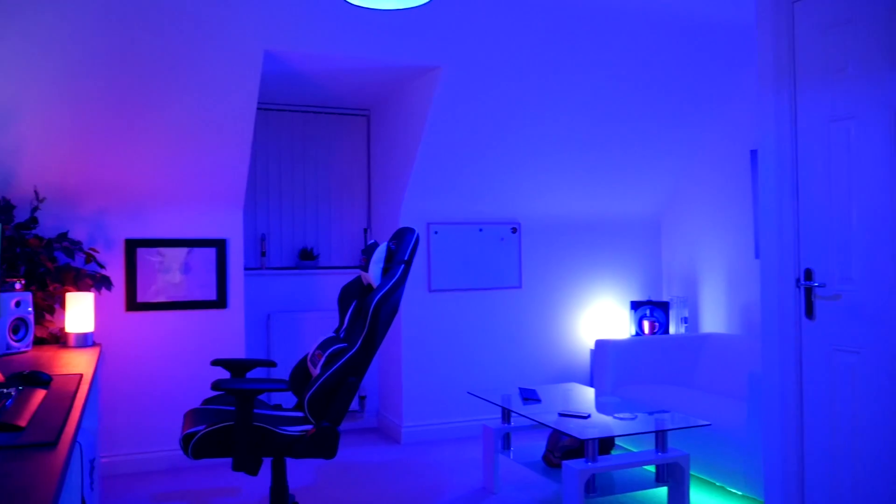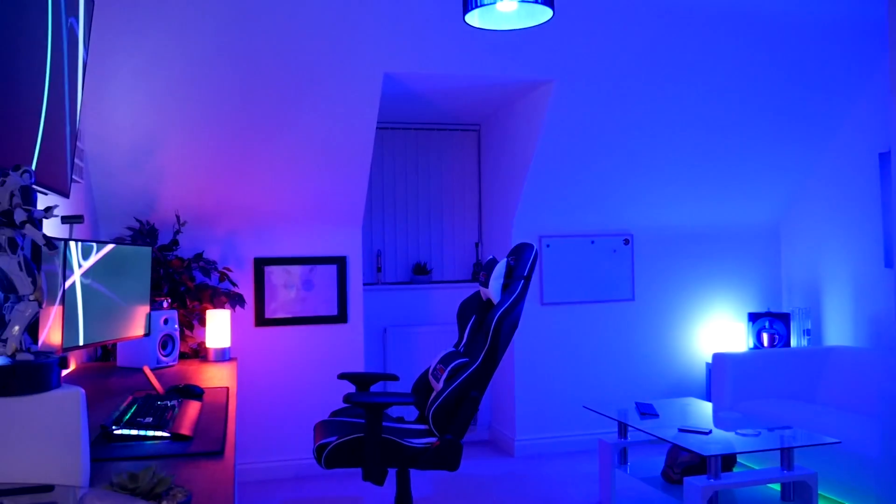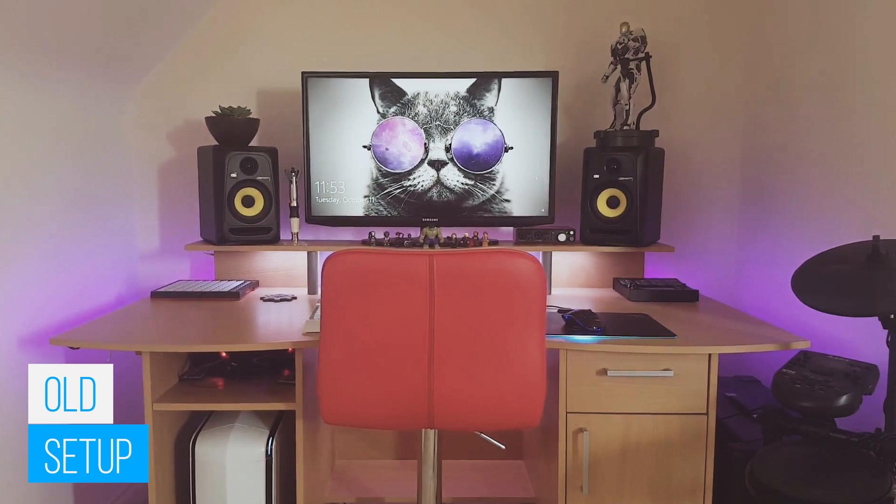Now here are the cons. The first is space — you need a lot of it. I had to move my whole setup from an alcove to the biggest wall in my room because the monitors just wouldn't fit. My desk is two and a half meters long and the monitors are 27 inches each.